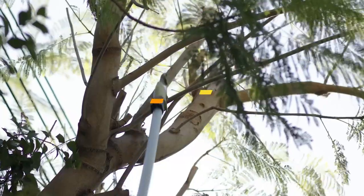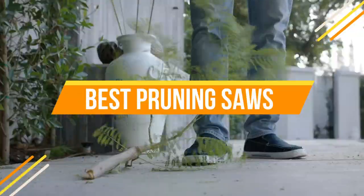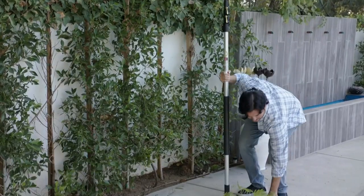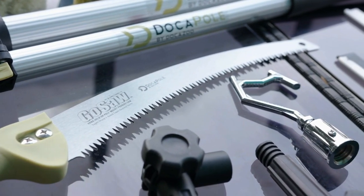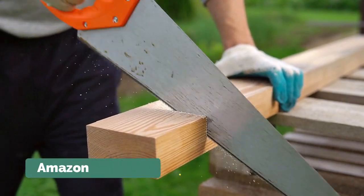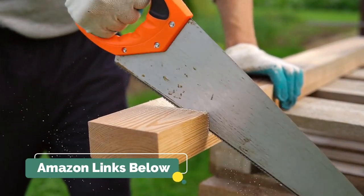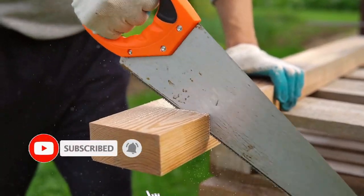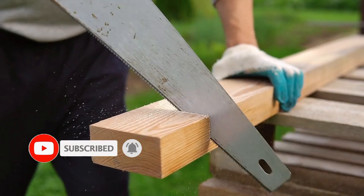Hey guys, in this video we're gonna be checking out the top 5 best pruning saws that are most wanted in the market for their true quality. I made this list based on my opinion and hours of research, and have listed them based on popularity, quality, price, durability, user opinions, and more. You can find the purchase links for all products mentioned in this video in the description below. Please hit the like button and also subscribe for more reviews. Let's get started.